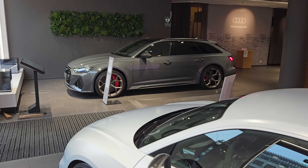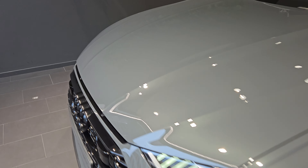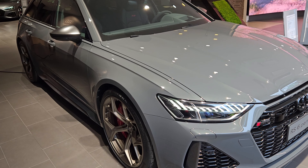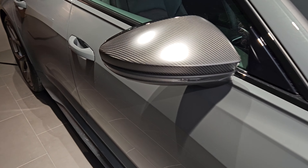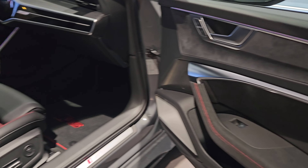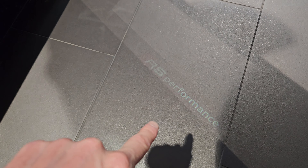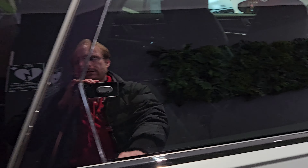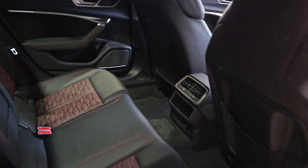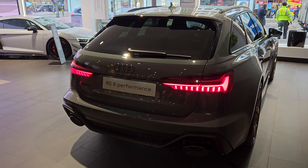Urus wheels on the R8 — or the RS6, I mean. Stunning. Matte carbon, red details. RS6 Performance, illuminated. Absolutely stunning.